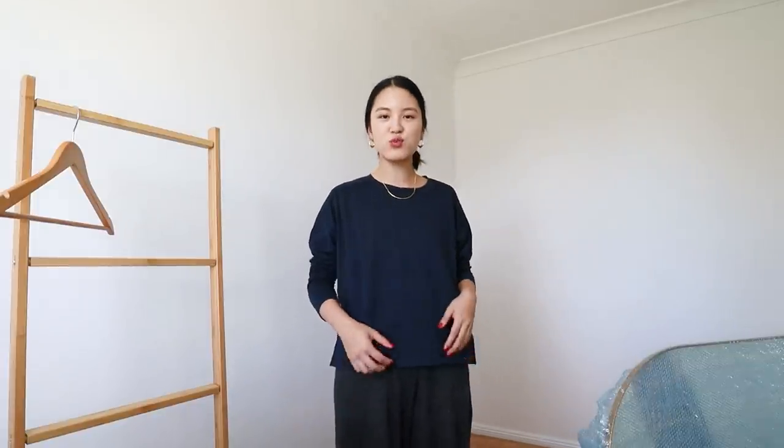I'm also wearing it with these trousers, which are nice and wide and comfy. These are from Rowie, which I shared in my loungewear lookbook.